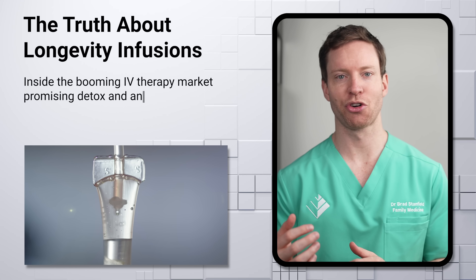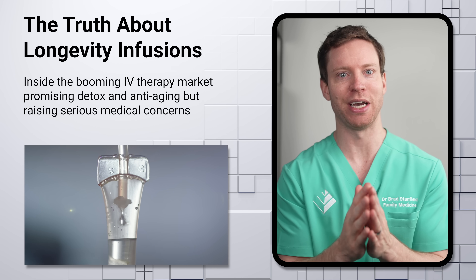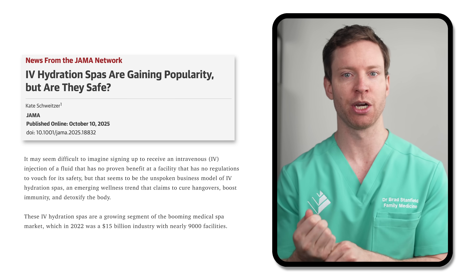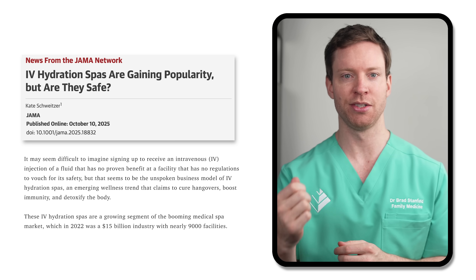It's a nearly $3 billion market and it's growing fast — IV therapy clinics, where you can get cocktails of vitamins and other nutrients drip directly into your veins. They're supposed to do everything from detoxing our systems to fighting aging. But a new clinical trial in the respected medical journal JAMA highlights some concerns. So let's take a look at the potential benefits, along with an honest assessment of the risks.